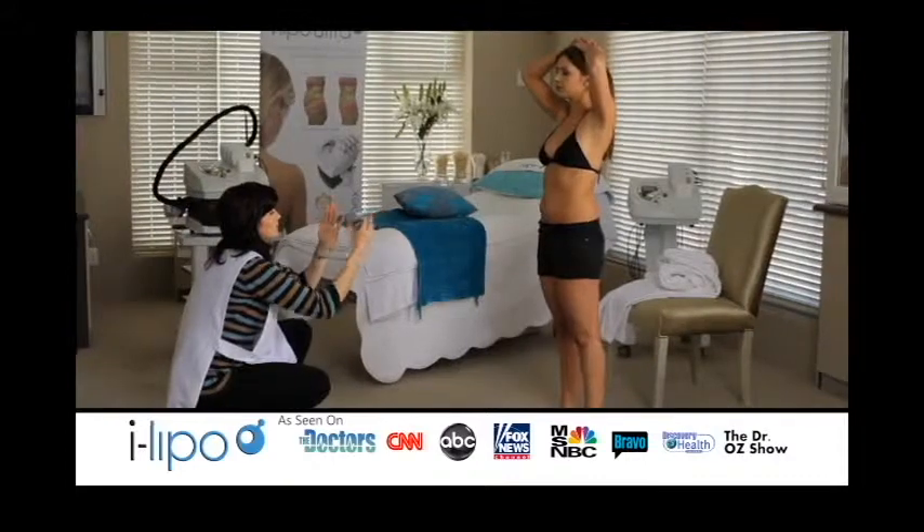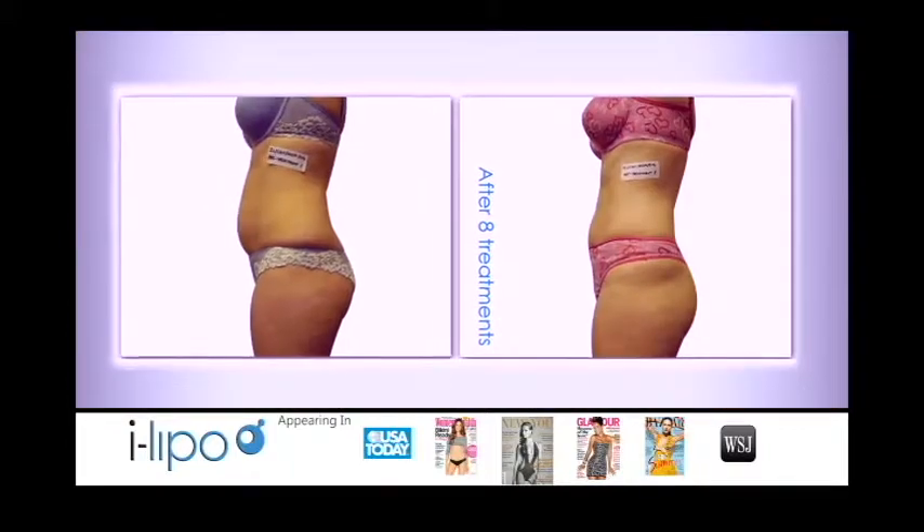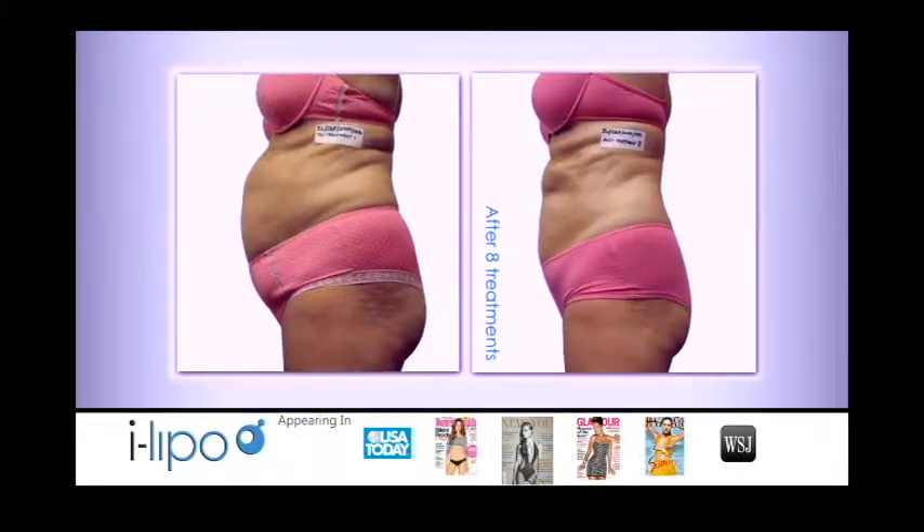I've lost 2 inches in just 20 minutes. It's amazing. What I like most about the iLipo laser is that it's both safe and effective. iLipo is the only on-skin laser FDA cleared for fat reduction.